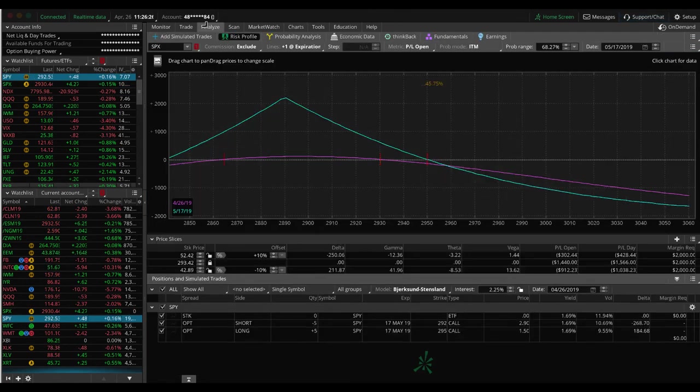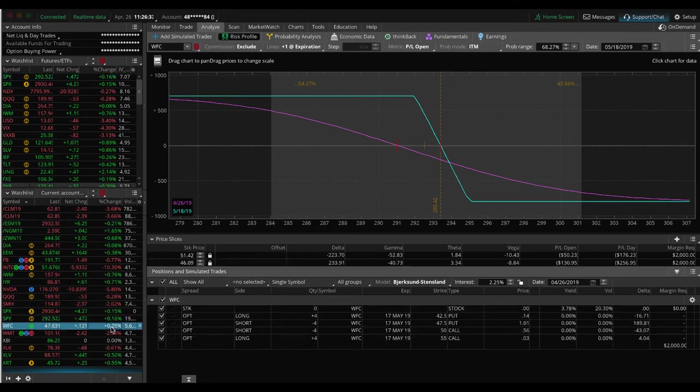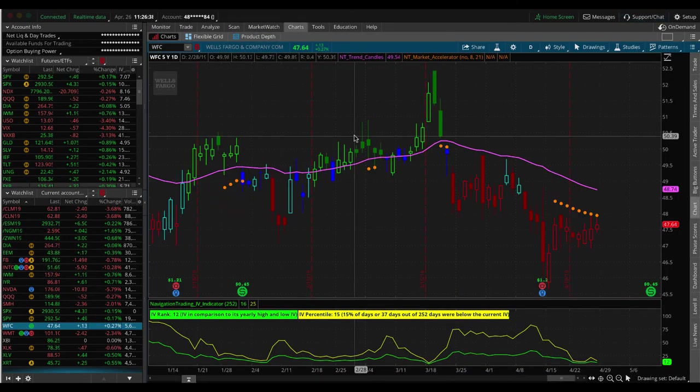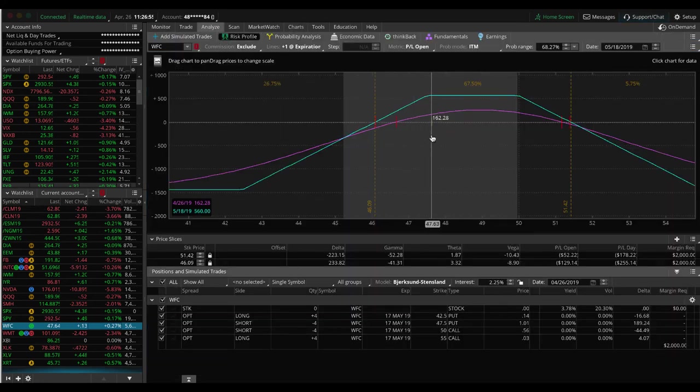In SPY, we've got a short call vertical spread — just looking for some more downside to benefit that. In Wells Fargo, we put this on after the earnings announcement when there was a big move down and implied volatility stayed high. Price is starting to bounce back up, and we've gotten the contraction in implied volatility that we want, but just not quite enough profit. If we get just a slight up move into next week, we'll go ahead and book this one.